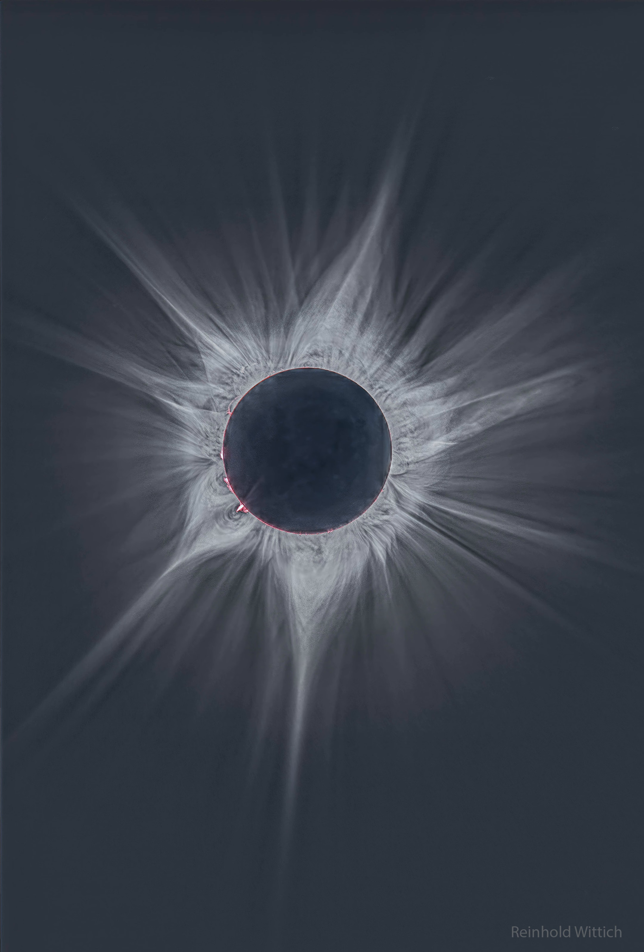NASA's APOD Update of May 16, 2023: Total Eclipse, The Big Corona.